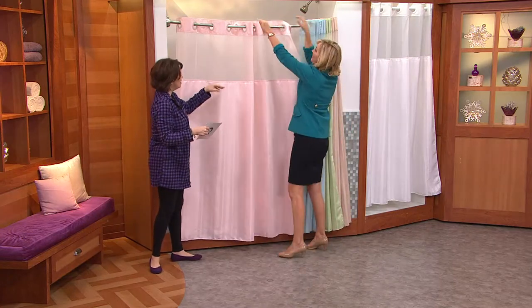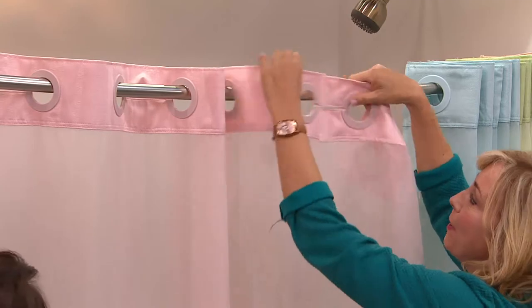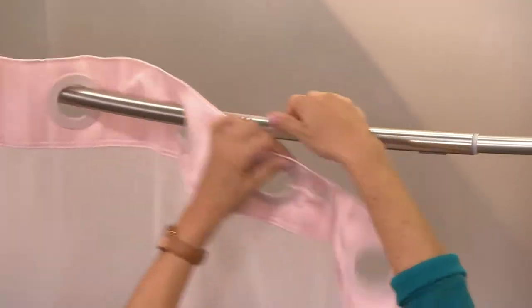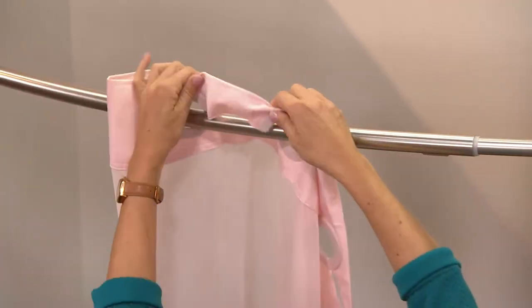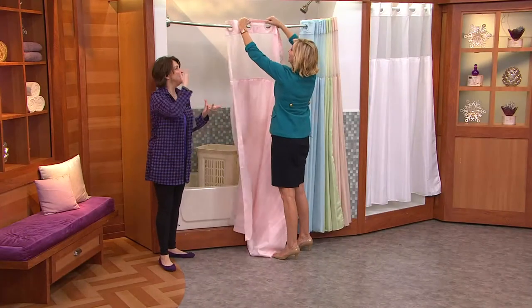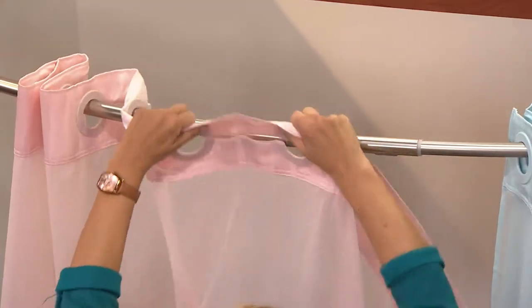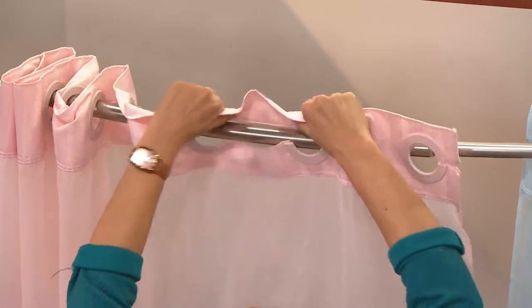Starting from the top — what this is is a grommet, a flexible grommet. That means you can just take this off and put it back up without losing circulation in your arms. That's genius! For those of you getting something like this at home, being able to put it up and take it down has never been easier. It's under $30.